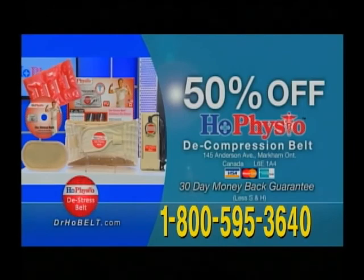Need relief for your back pain, hip pain, or related pains in your legs? Try Dr. Ho's Decompression Belt, a back pain relief innovation that really works. It's easy, portable, and effective.